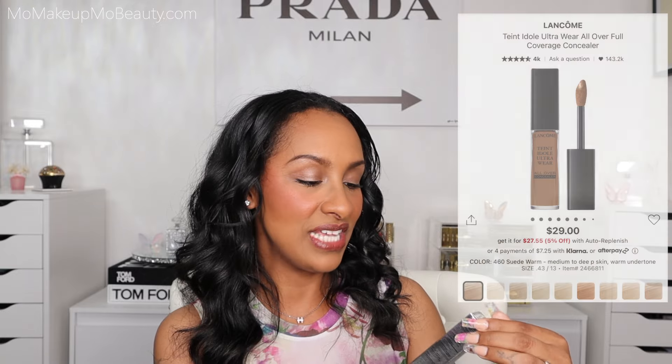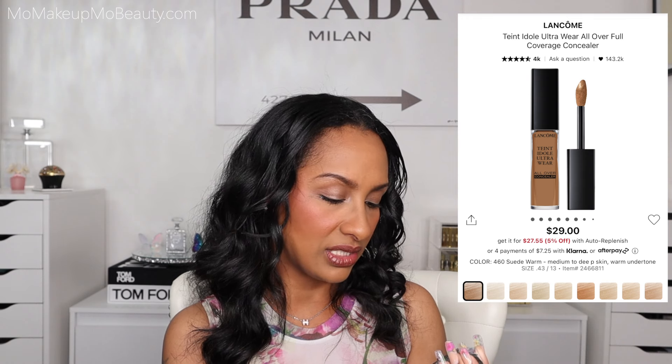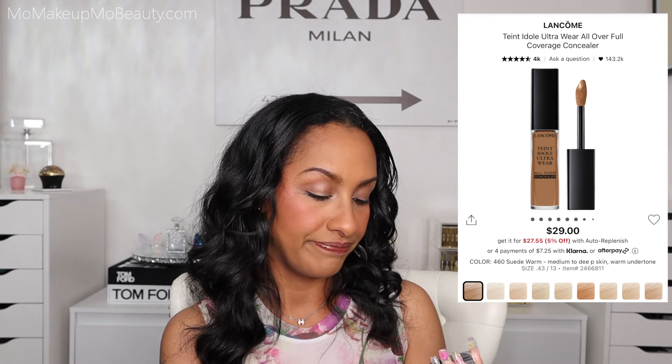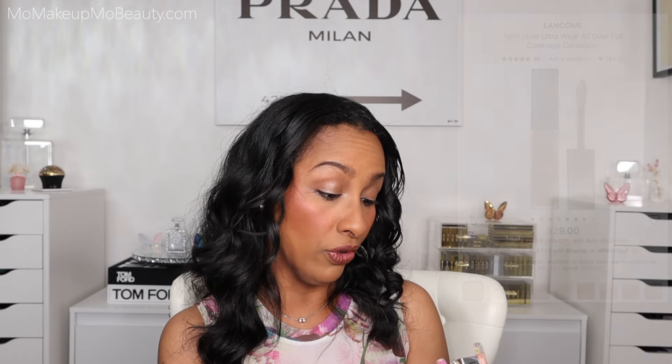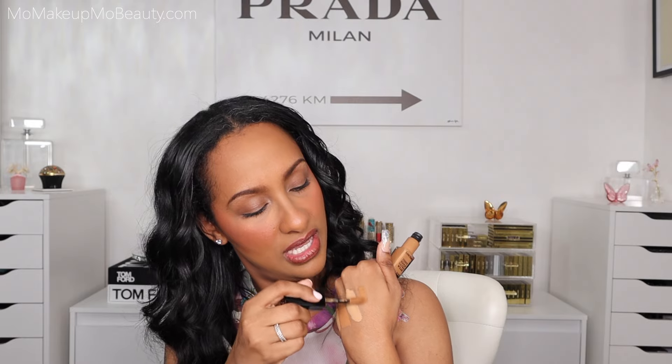Another concealer — this one is from Lancôme. This is the Teint Idole Ultra Wear All Over Concealer — a multitasking concealer with up to 24-hour comfort and wear, full coverage. Here's the packaging. I have not tried a lot of products from Lancôme. Oh wow — that is a big applicator. This is a little dark for me, but you can tell this is some good coverage.